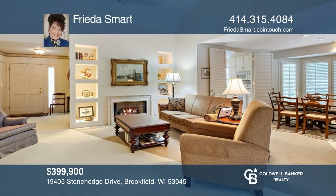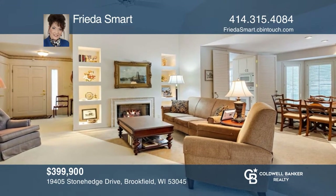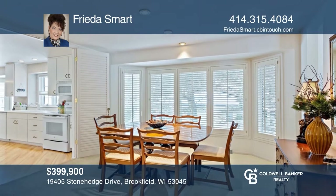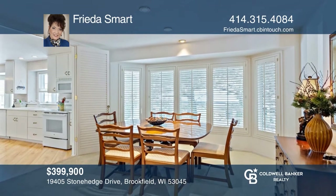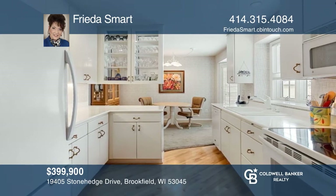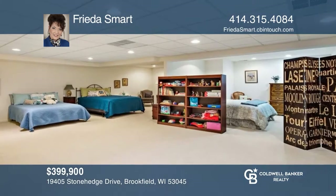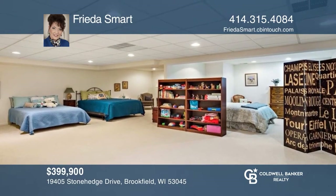Welcome to this beautifully maintained two-bedroom, three-bath home. Professionally designed and unique features flow throughout. Enjoy cooking in the custom white kitchen with ample counter space. The living room opens to a gorgeous sunroom overlooking the yard. The lower level has a family room with an additional den. Buy your dream home today by calling Frida Smart.